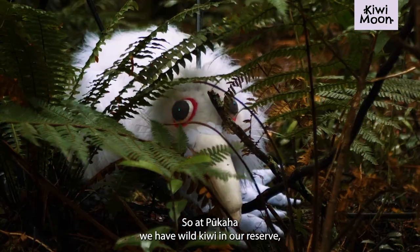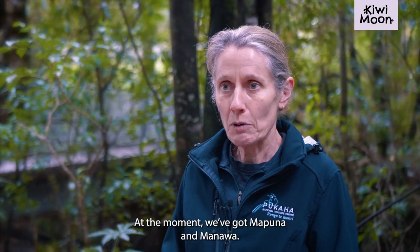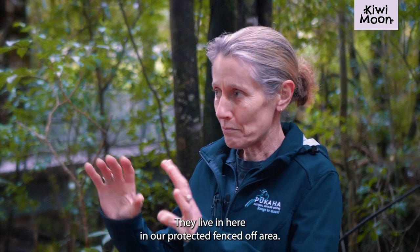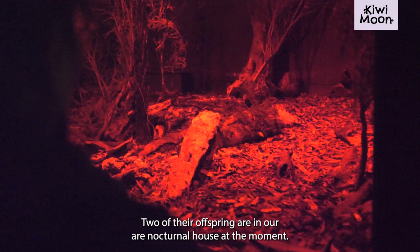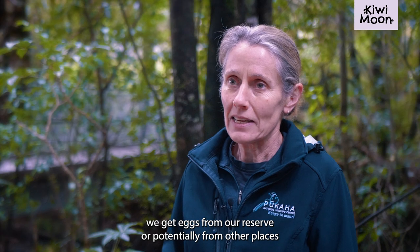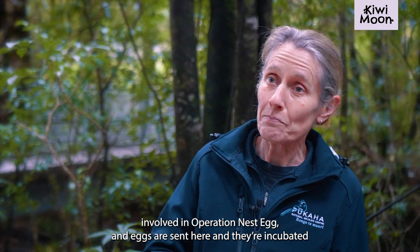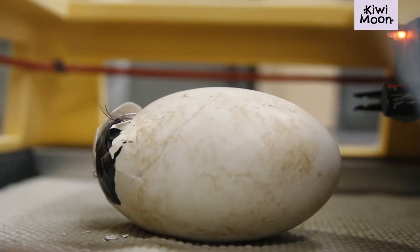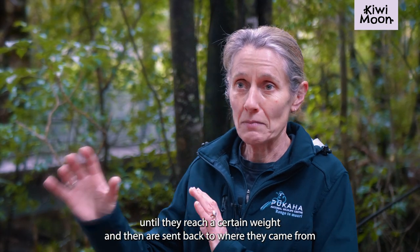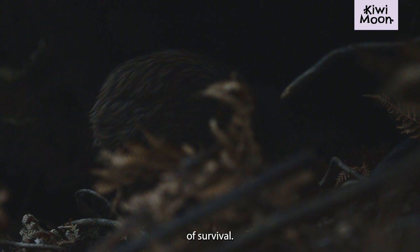At Pukaha we have wild kiwi in our reserve and also kiwi in captivity. At the moment we've got Mapuna and Manawa. Mapuna is our white kiwi and Manawa is his mate. They live in our protected fenced-off area, and two of their offspring are in our nocturnal house at the moment. We also get eggs from our reserve or from other places throughout the country involved in Operation Nest Egg. The eggs are sent here, incubated, hatched, and raised until they reach a certain weight, and then they're sent back or re-released into the forest where they've got a much better chance of survival.